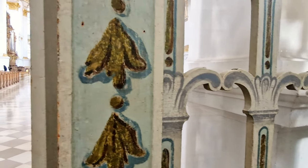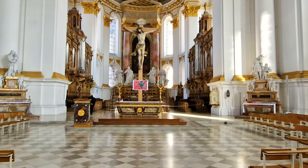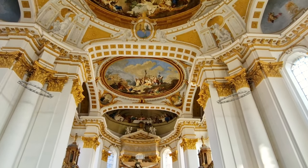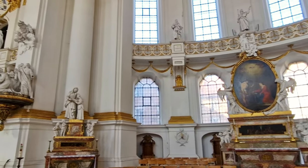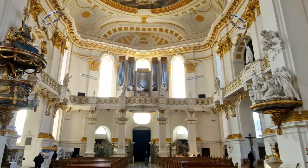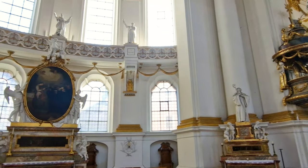As you step inside Wiblingen Church, you'll immediately be struck by its grandeur and beauty. The church is filled with ornate details, from the stunning frescoes on the ceiling to the intricate sculptures and carvings on the walls. The architecture is a true masterpiece of Baroque design, featuring grand arches, columns, and soaring domes that create a sense of awe and wonder.